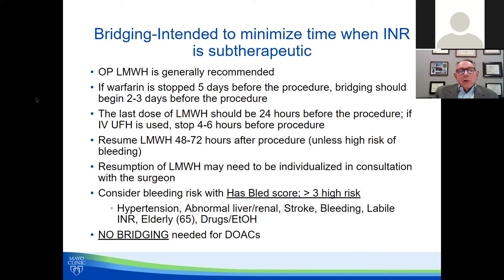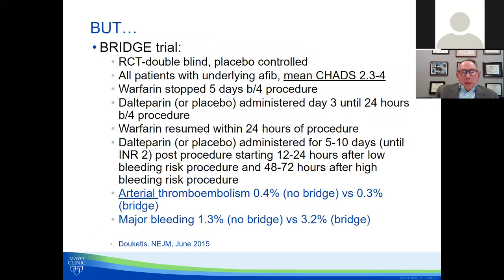Bridging is not done for DOACs because we really don't have a good understanding of how these drugs decay, and there's no reliable way to measure their levels. Bridging used to be done much more often, but the BRIDGE trial changed that. It was a randomized, double-blind, placebo-controlled trial — all patients had AFib, though it was criticized because the mean CHADS2 score was 3–4 and patients rarely had a history of stroke, placing them in a lower-risk category.